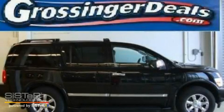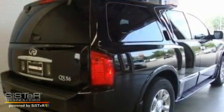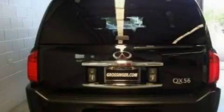This is a 2007 Infiniti QX56, a big SUV for big fun. It has a 5.6-liter, eight-cylinder engine and an automatic transmission.